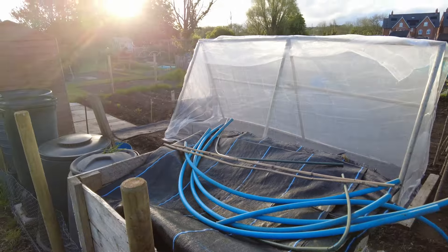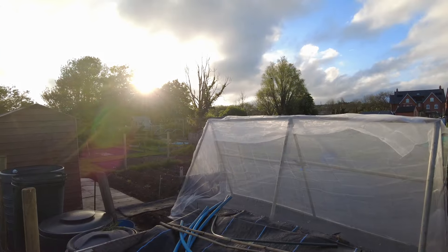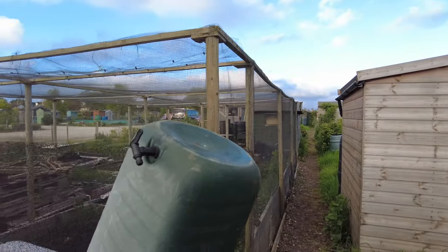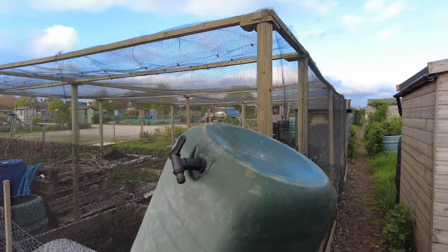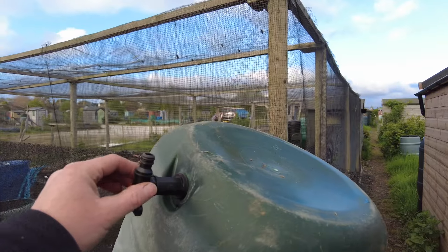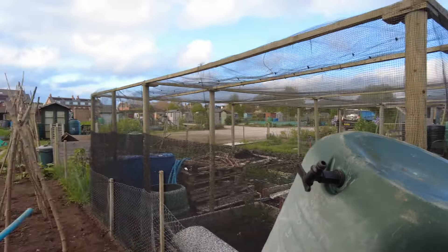I've just arrived at my plot. I'll swing you around. Looking back from where I came, I broke two taps off of two water butts. James broke one, knocked it off when he was trying to fill it. This one's leaking, it just needs tightening up and some PTFE tape. So I did that today.